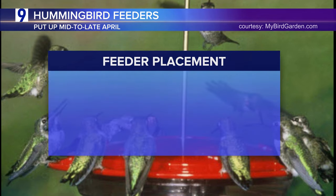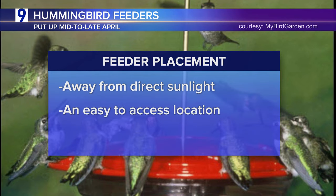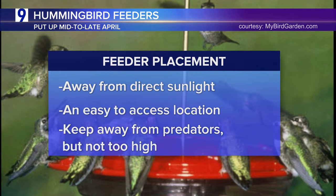For positioning a hummingbird feeder, from the website mybirdgarden.com, they suggest positioning them away from direct sunlight, within easy reach so you can refill and clean it, and near porches, patios, or paths. You'll want it high enough to prevent predators like cats from reaching it, but not much higher than 6 to 10 feet off the ground, and away from windows and tall trees.